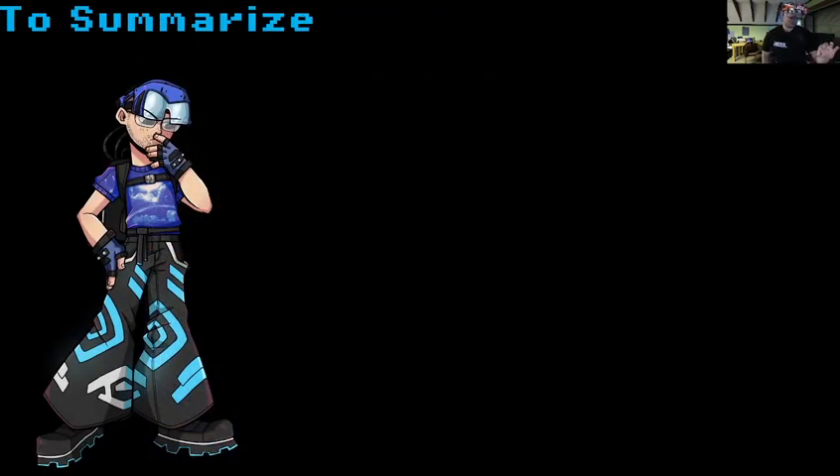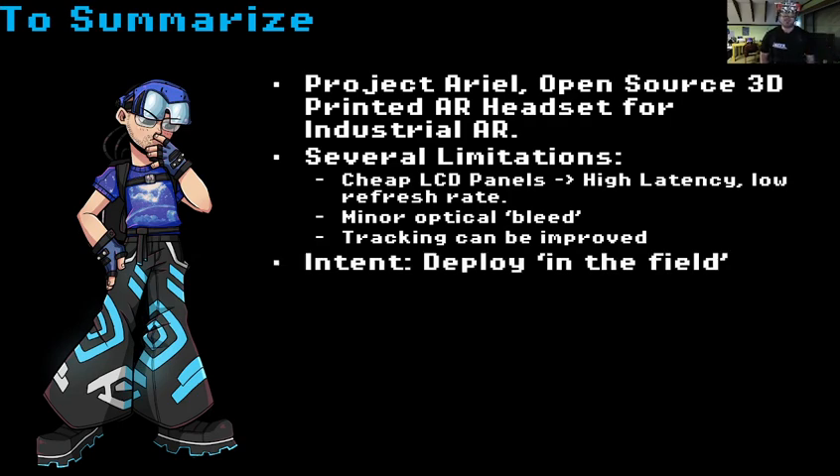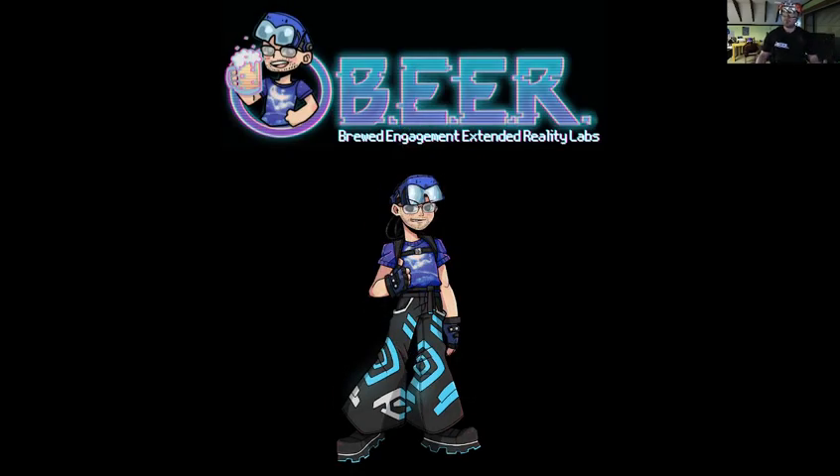To summarize: Project AREA is an open source, 3D printed AR headset for industrial AR. It has several limitations — cheap LCD panels lead to high latency and a low refresh rate, there are issues with the optical arrangement causing optical bleed between the two eyes, and head tracking can always be improved for higher fidelity. The intent is deployment in the field. Thank you very much, and welcome to B Labs.